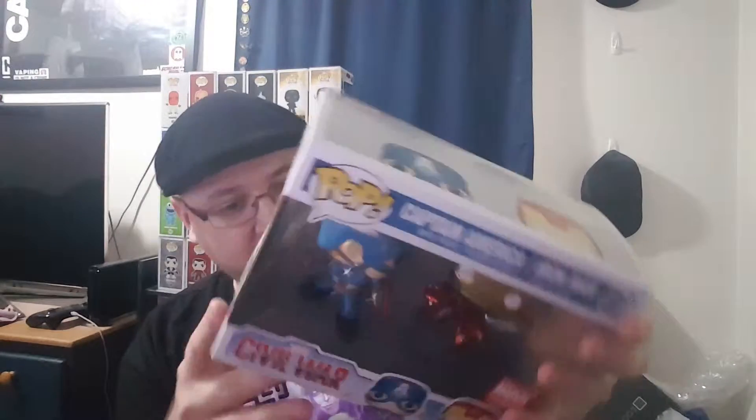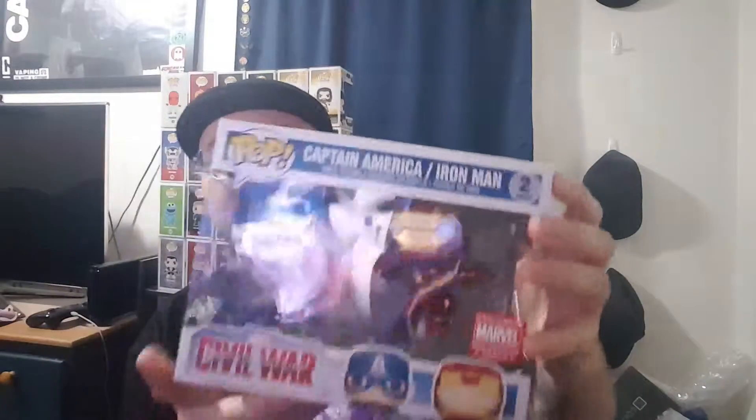Iron Man's metallic finish is really cool. I think all the Iron Man Pops are metallic. This is actually my first Iron Man Pop, so that's cool. I also have the GameStop exclusive Captain America. I'm not going to take this out — I don't want to damage the box or anything. This is really cool and I'm sure this is going to be worth a lot.